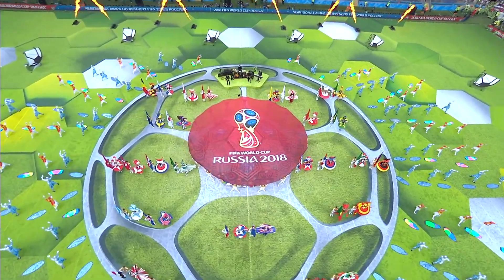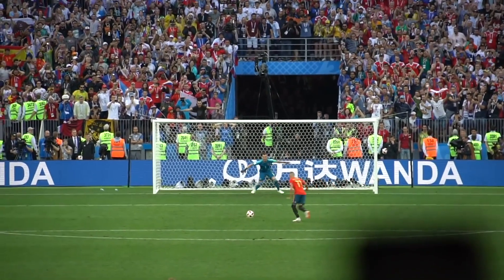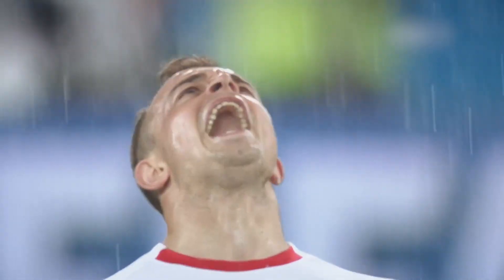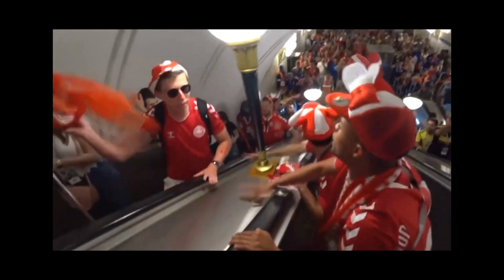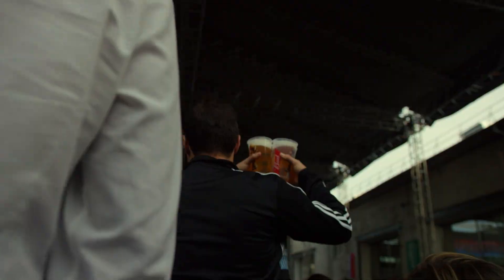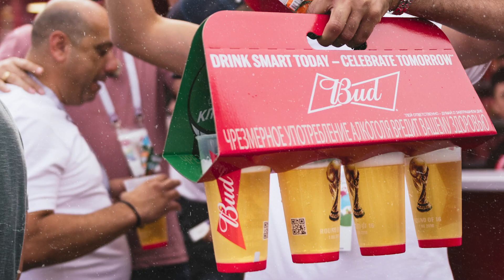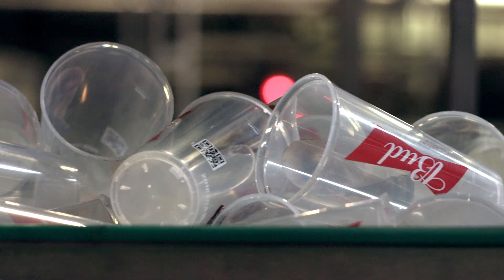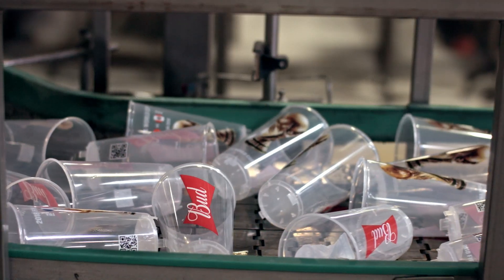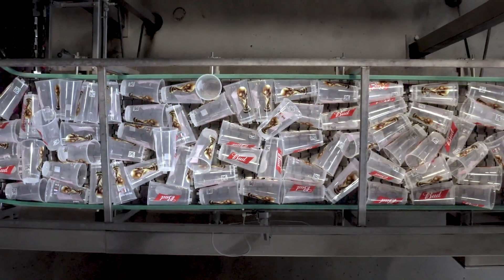The 2018 FIFA World Cup has left us with moments that have already become legendary, with millions of excited football fans from all over the world — and with something else: hundreds of thousands of Budweiser red light cups. Budweiser, an official World Cup sponsor, decided that ordinary recycling of these plastic cups wasn't good enough.